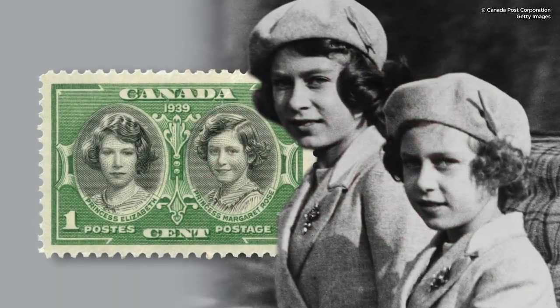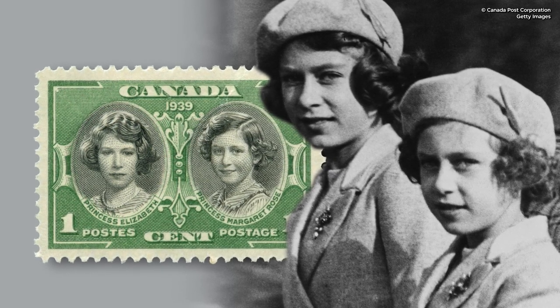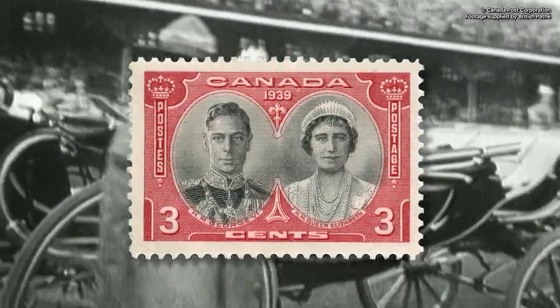In 1939, when Princess Elizabeth was 13 years old, she was featured alongside her sister, Princess Margaret. This stamp was part of a series celebrating the new King and Queen's first trip to Canada.